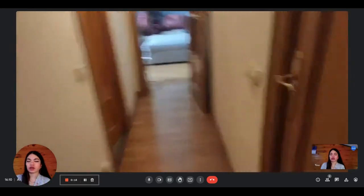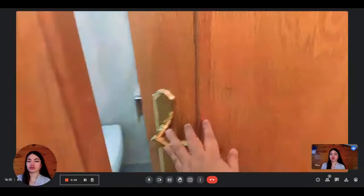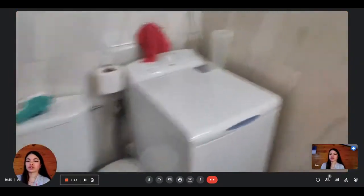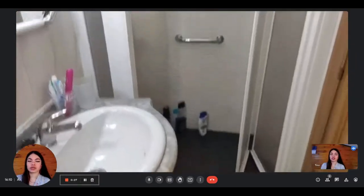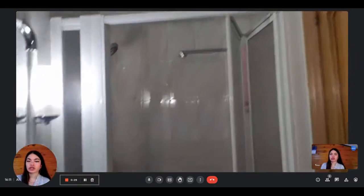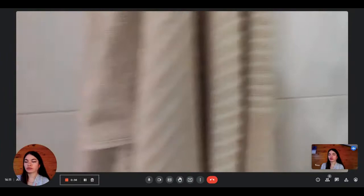This is the corridor. When you enter, you first have the bathroom on your left. You have the toilet, the sink, and the shower. You also have the washing machine that you will share with the rest of the people in the house. This is the shared bathroom.